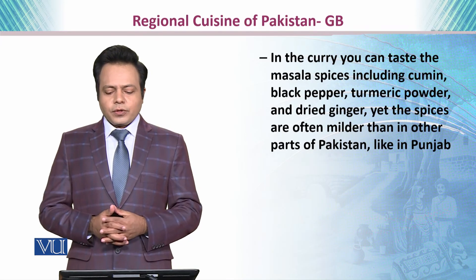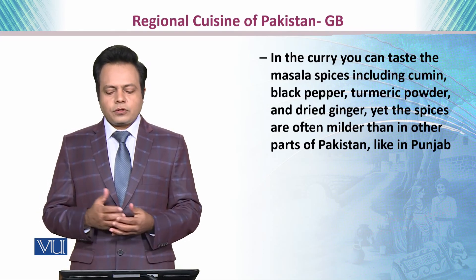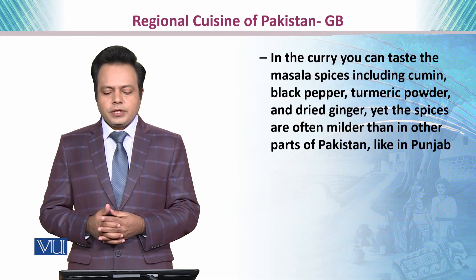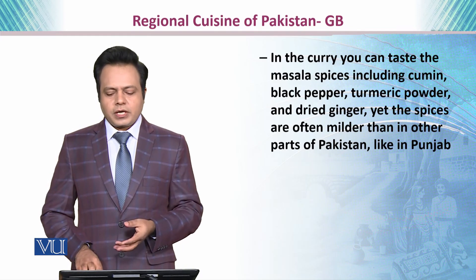In the curry, you can taste the masala or spices, which include cumin seed, black pepper, turmeric powder, and dried ginger. Yet the spices are often milder than other parts of Pakistan, including Punjab.